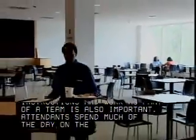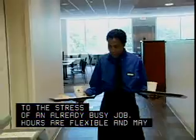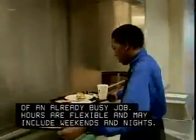Attendants spend much of the day on their feet lifting trays, and demanding customers can add to the stress of an already busy job. Hours are flexible and may include weekends and nights.